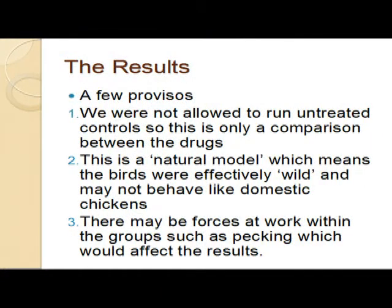Just a reminder: we weren't allowed untreated controls, so it's a comparison between the drugs that we're looking at, not a comparison with nothing. It's a natural model. I'm always conscious of telling my clients we're dealing with wild birds in captivity - they're not going to behave like a nice pen of broiler chickens in a nice controlled environment shed. And there may be forces affecting the work, such as pecking or predation - and we did have some predation amongst the pens.